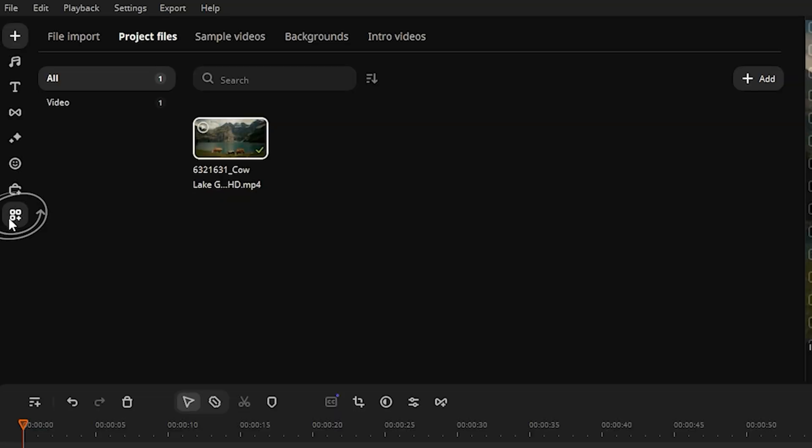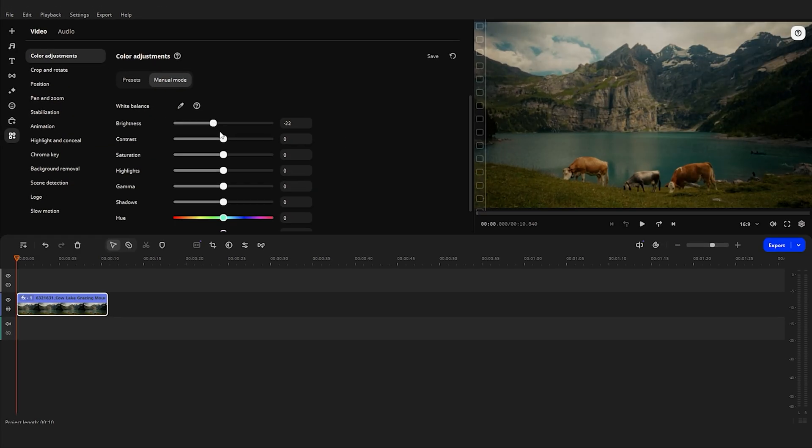In Movavi Video Editor, you can easily add that cinematic touch to your videos using filters. The color grading tool lets you fine-tune the color palette, making your footage look more vibrant and professional. And with transitions like Light Flash or Glitch, you can add a burst of energy and drama, highlighting the key moments in your video.